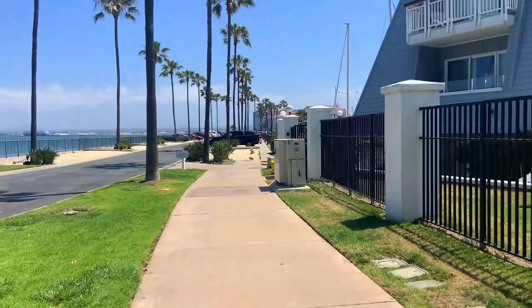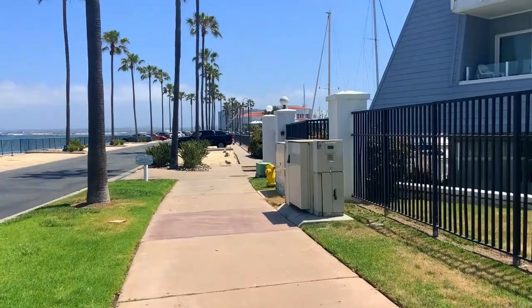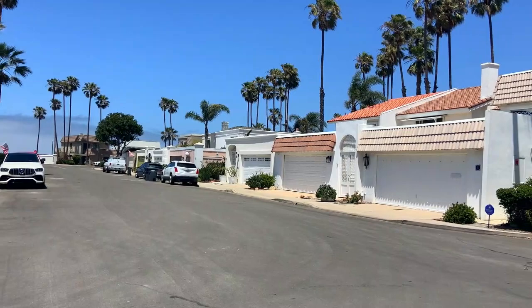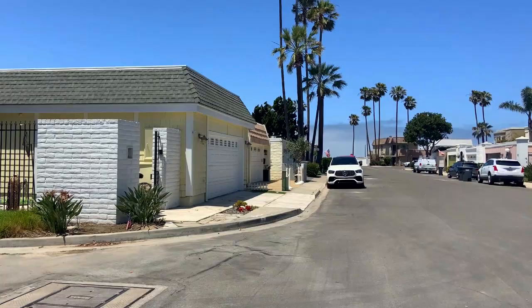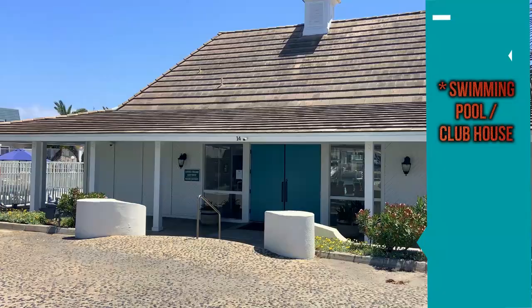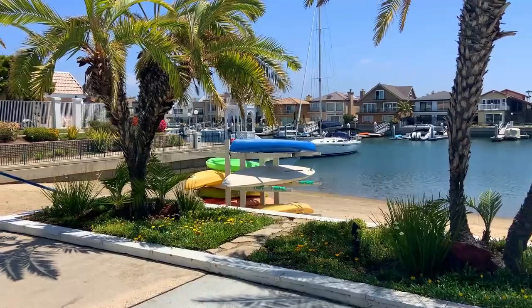Now we're at Jamaica Village, the second village just from the end of the one we were just at. These are mostly townhomes, with maybe just a couple detached homes. They seem to be going between about $1.4 to $2.5 million. There are a lot of little sidewalks and paths — I used to live in this village and just loved it. It's got a nice clubhouse and pool, and one of the great things about Jamaica Village is it has its own beach, so you can go swimming or paddleboarding.